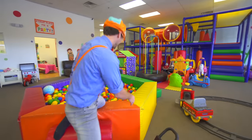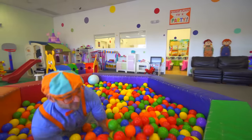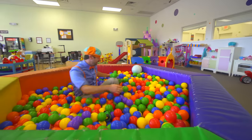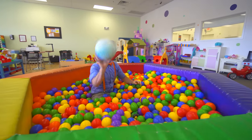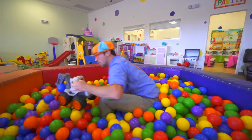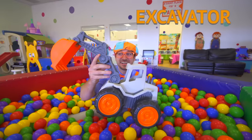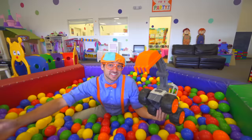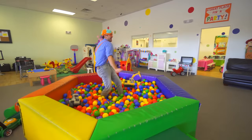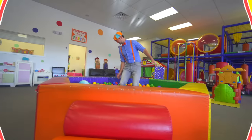I bet there is something else in here for us. Whoa! Watch out! I almost got you! Look, it's an excavator! Yeah! Like the Blippi excavator song! I'm an excavator! Excavator! Hey, dirt! See you later!